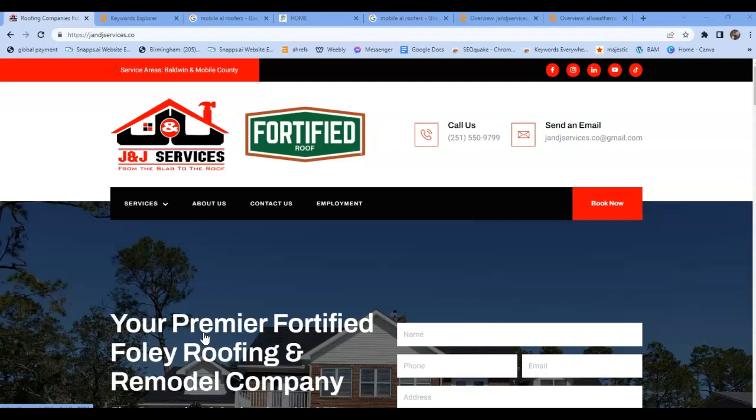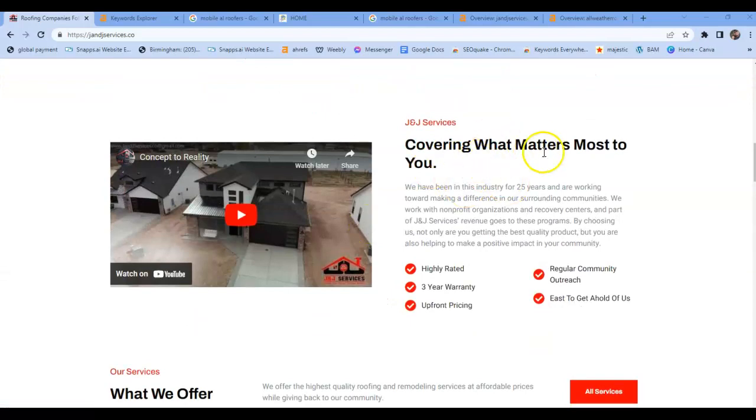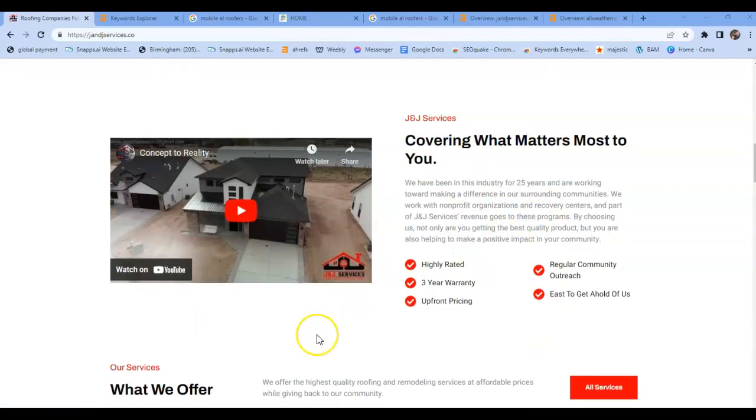Throughout the content, you want to make sure that you're adding buyer intent keywords. A buyer intent keyword is simply the service that you do and the type of service that it is — roofing Mobile Alabama, remodeling Mobile Alabama, new roof Mobile Alabama, re-roof Mobile Alabama. The service that you do and the city that you do that service. You want to make sure you're getting those in your headers and throughout your content.